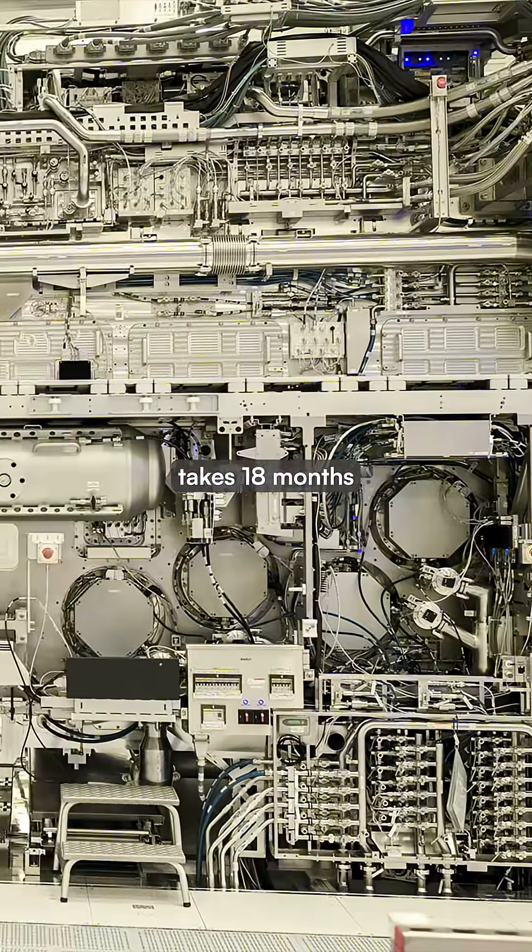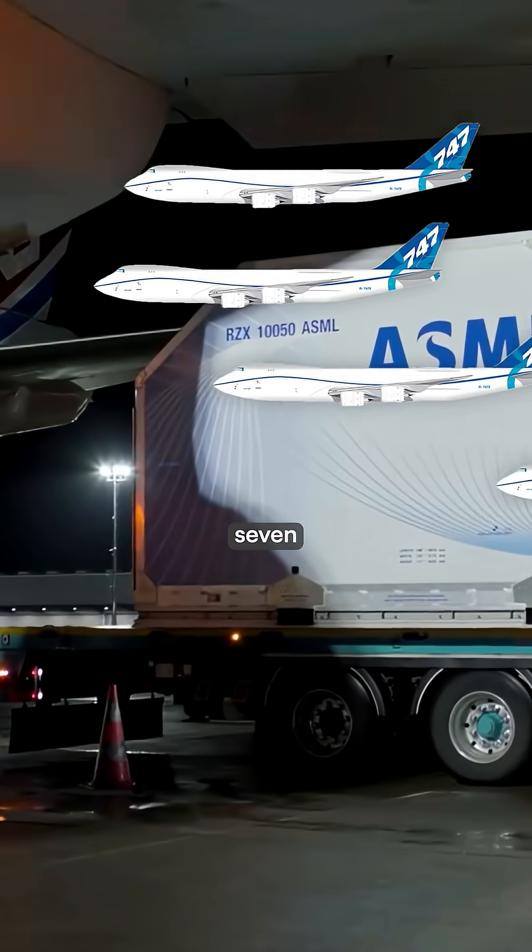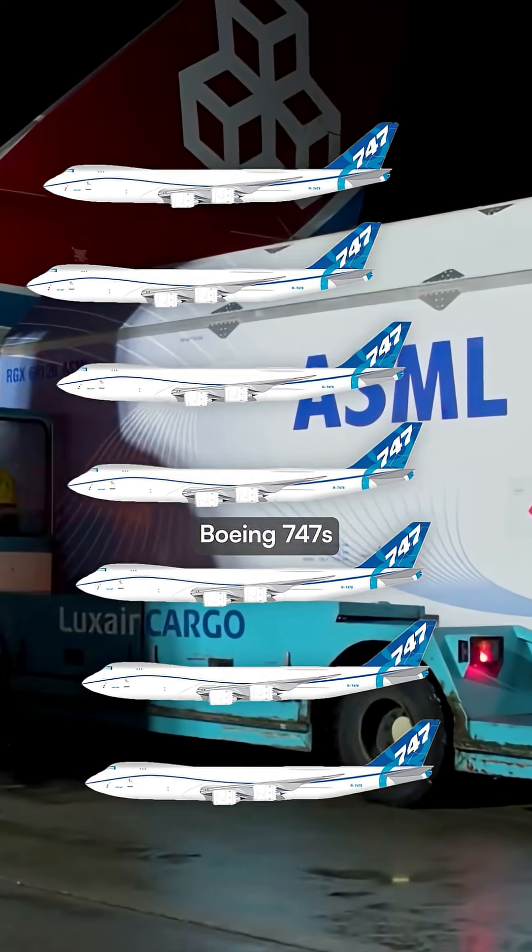Each machine takes 18 months to build, weighs as much as a train car, and requires seven Boeing 747s to deliver to customers.